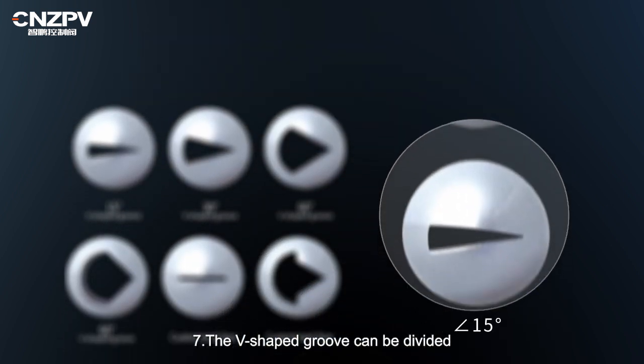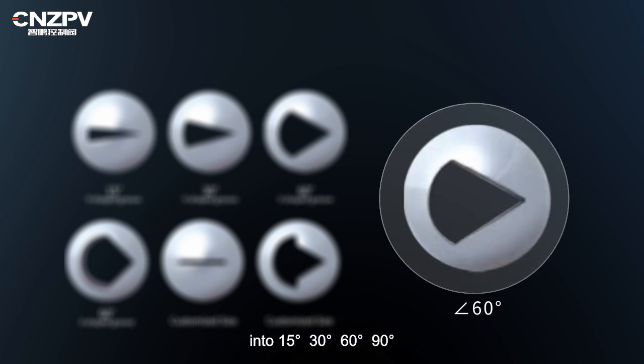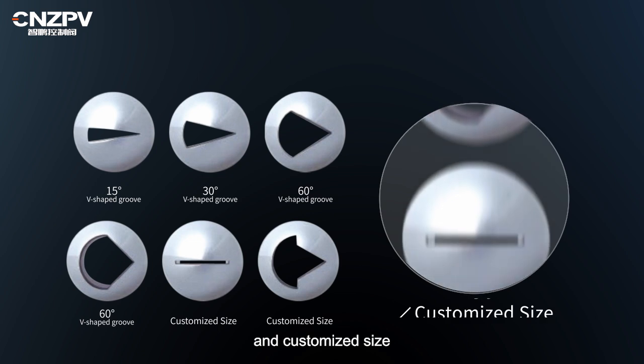7. The V-shaped groove can be divided into 15 degrees, 30 degrees, 60 degrees, 90 degrees, and customized sizes.